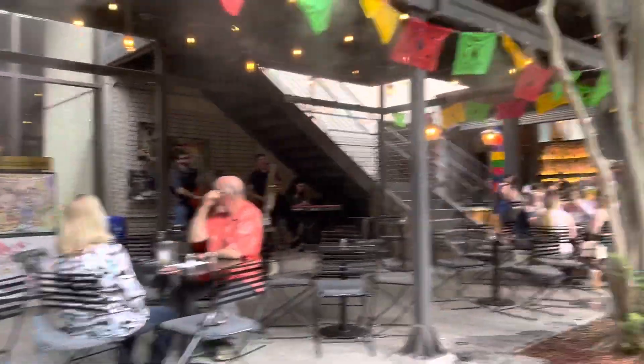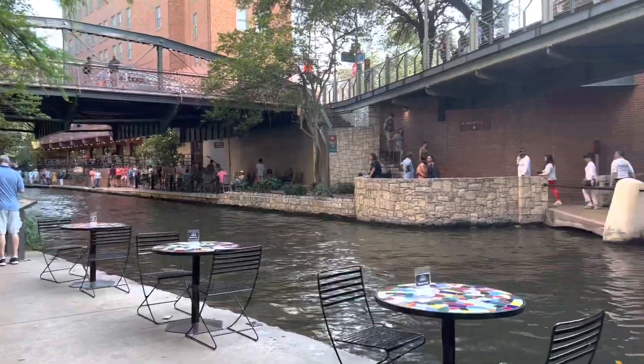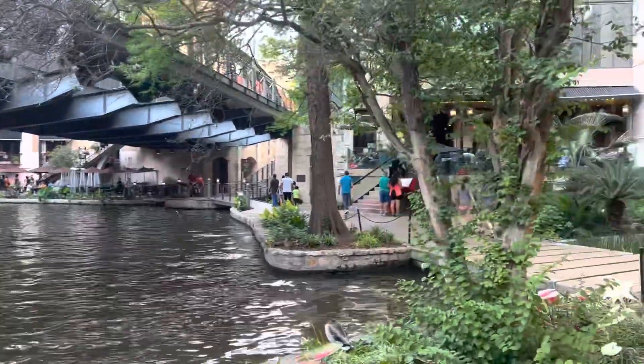It's quite a lively place here and there were a lot of musicians performing. The San Antonio River Walk is a city park that is one level down from street level.